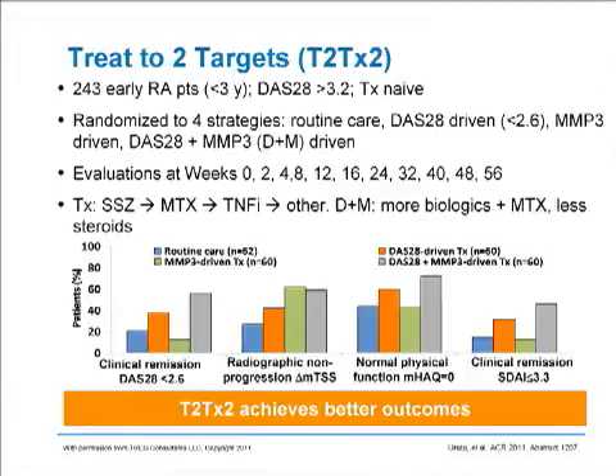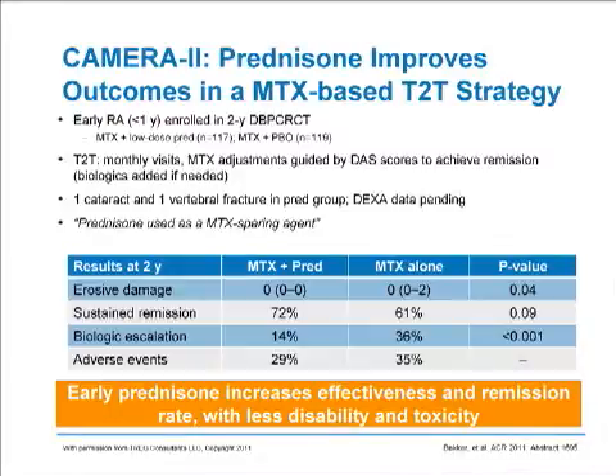In many ways, that's representative of the old Al Capone comment that you get a lot farther in life with kindness and a gun than with kindness alone. So we should be using at least one target in the disease activity measurement of our patients and making our therapeutic decisions in that fashion. The next topic looks at a study that has been discussed several times, the CAMERA study.